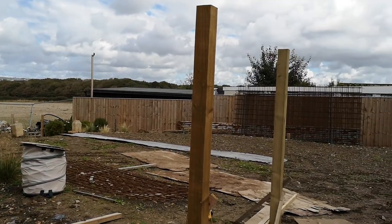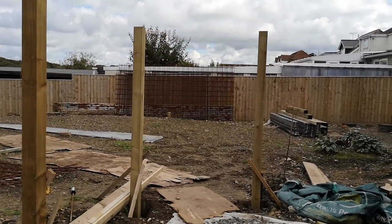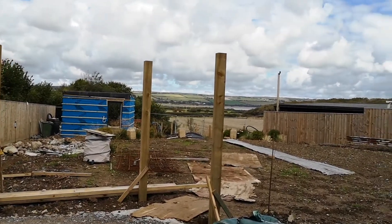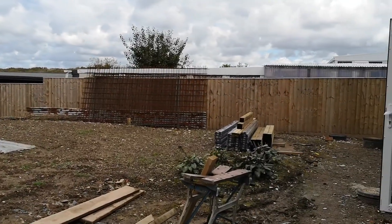The other thing that Carl and Aiden did yesterday was they started putting the posts in for the screening that will go up here by the house.